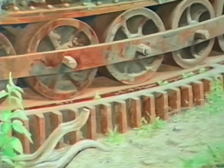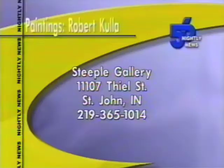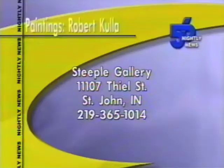You think about things being powerful and lasting forever, these big strong bridges. But in some ways, you have blades of grass that are starting to come up through the bridge, and while it might not be this particular blade of grass, ultimately the grass is going to win. The works of Roland Kulis will be on display at the Steeple Gallery in St. John. For gallery hours, call 219-365-1014.